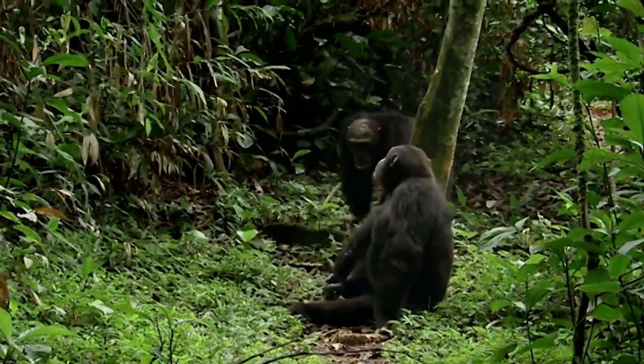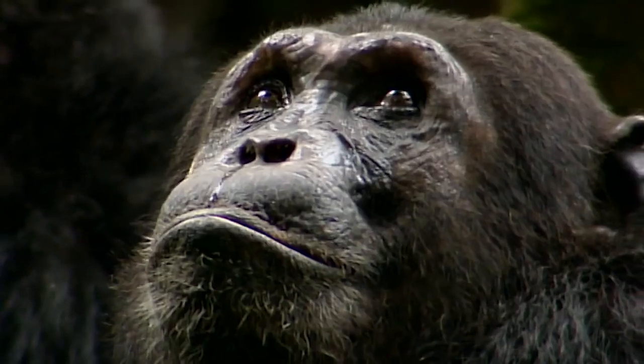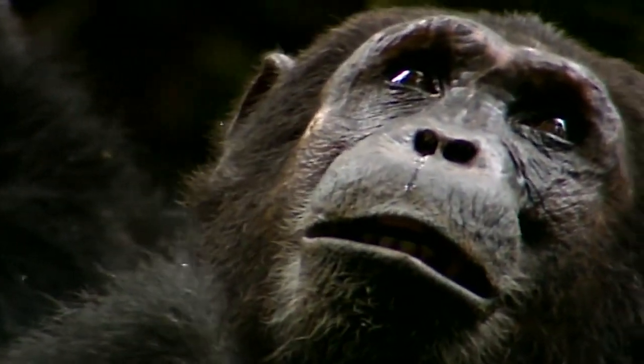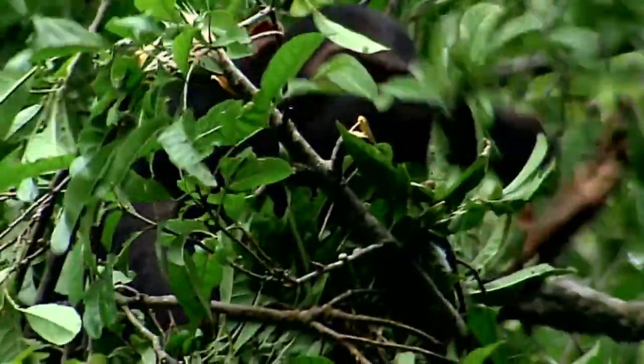Across Africa, chimpanzees, bonobos, and gorillas ascribe to this same treatment, but witnessing it is rare. We know now that chimps self-medicate early in the morning or on an empty stomach, and more often during the rainy season when parasites are active.